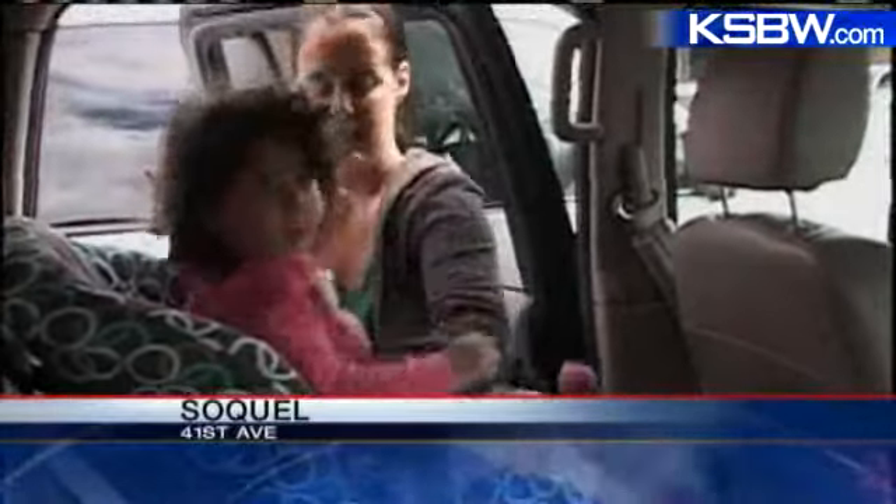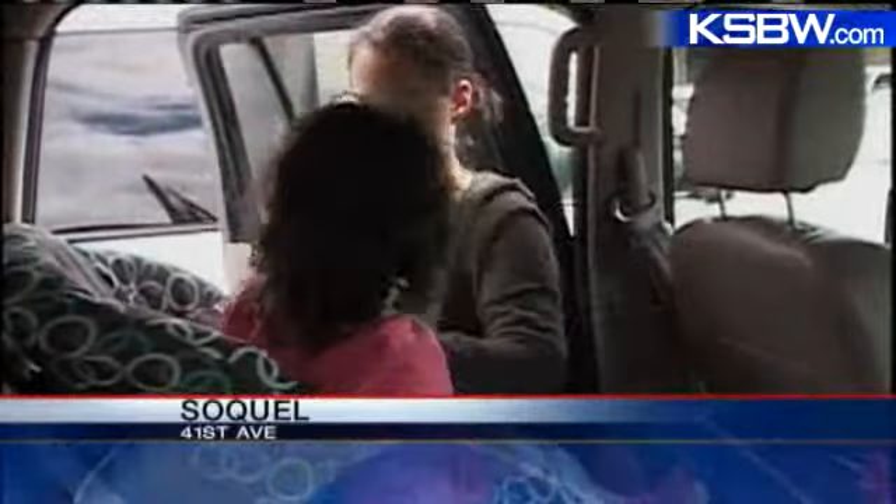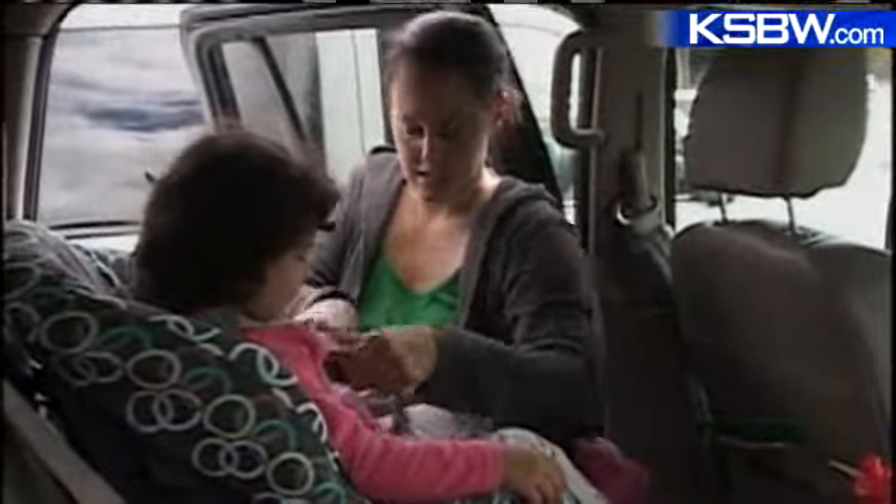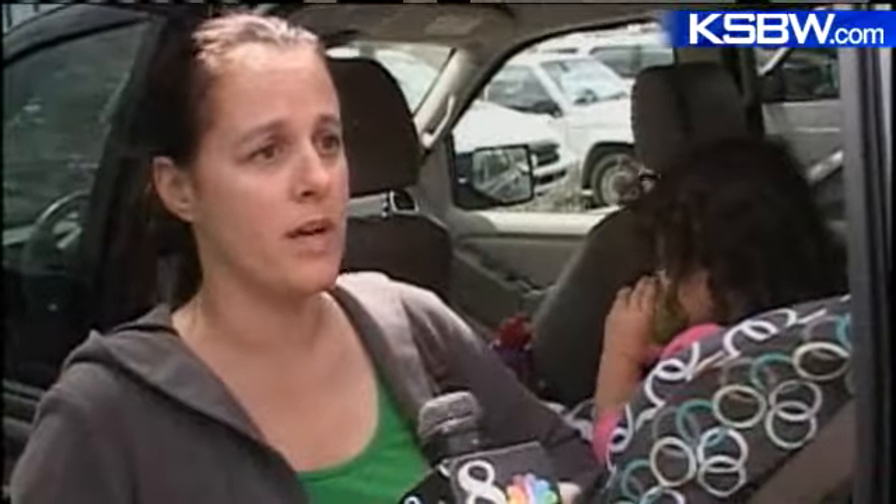A friend showed Julia Jaffarian how to install her child safety seat, but her friend had received a lesson from the California Highway Patrol on how to install it correctly. She said someone has to show you how to do it right, and since then she has shown her family and her sister, who just had a baby, because otherwise it's wobbly and you don't know how it goes in.